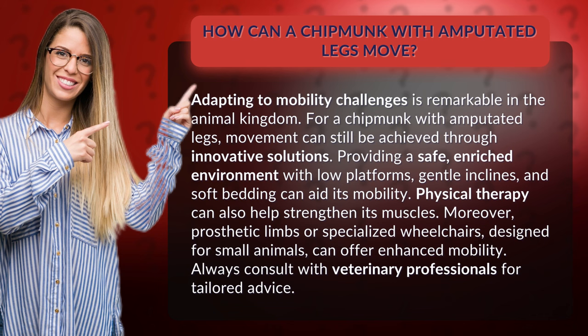Providing a safe, enriched environment with low platforms, gentle inclines, and soft bedding can aid its mobility. Physical therapy can also help strengthen its muscles.